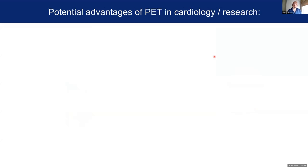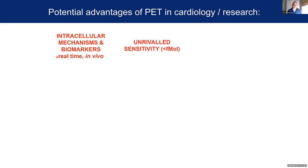The advantages we have for PET and indeed SPECT in cardiology and cardiac research are that we can use these techniques to visualize intracellular mechanisms and characterize and quantify intracellular biomarkers in real time, in vivo, non-invasively. We've got unrivalled sensitivity — we can detect these radiotracers down at the femtomolar range, which is more than a millionfold more sensitive than MRI or MR spectroscopy. Because of that, the imaging agents are used at a sub-pharmacological level, which means we're imaging the biological system without perturbing it — which is also quite an attractive prospect.